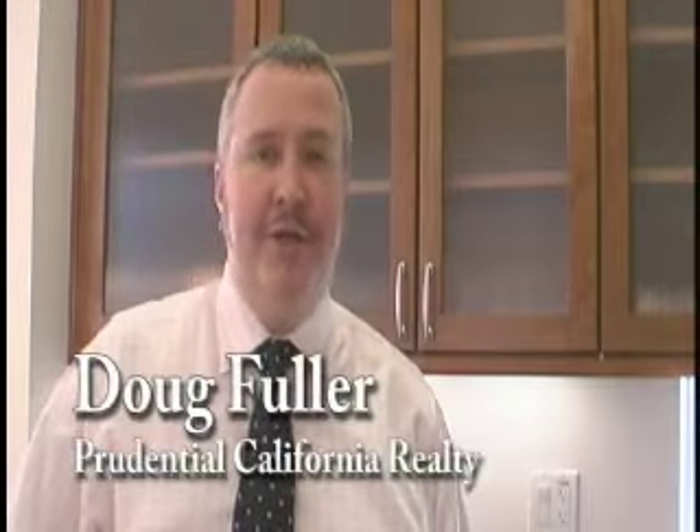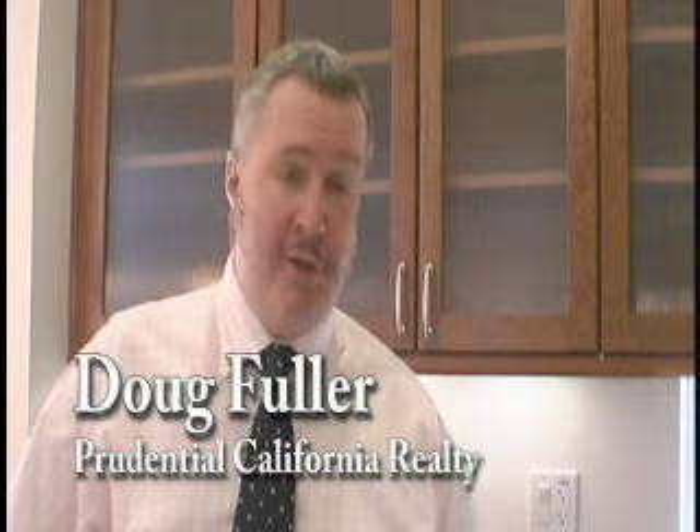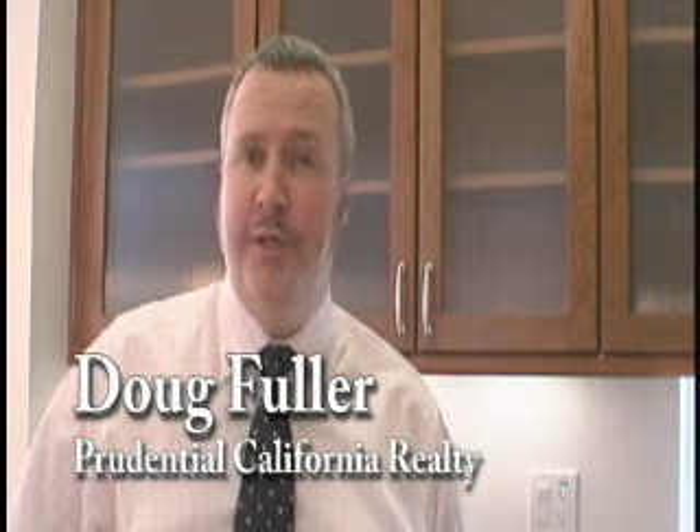Hi, I'm Doug Fuller, Realtor with Prudential California Realty. Welcome to my new listing, which is 22 Loop 22 in Emeryville.